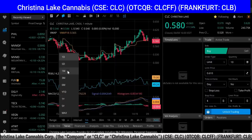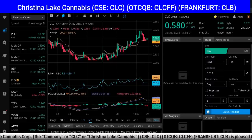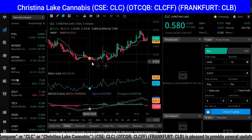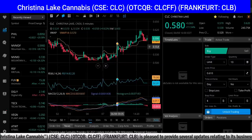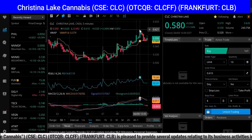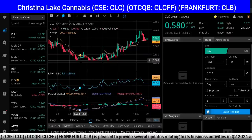Let's take a look at the five-day chart. We can see clearly that they have hit a floor here at $0.50, jumped up and hit $0.62 today, and finished off at $0.58.